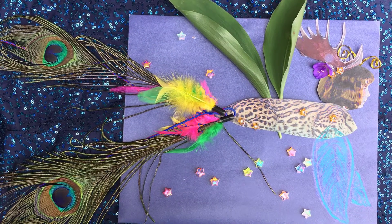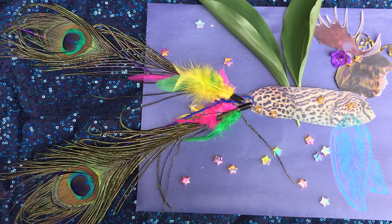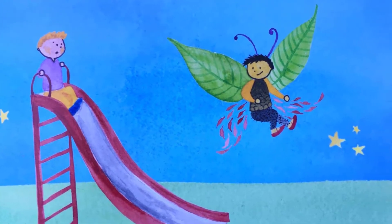For our creativity challenge this week, we're going to go through our own metamorphosis and take inspiration from nature to find the shape that really represents us, just like Mulan in our story.